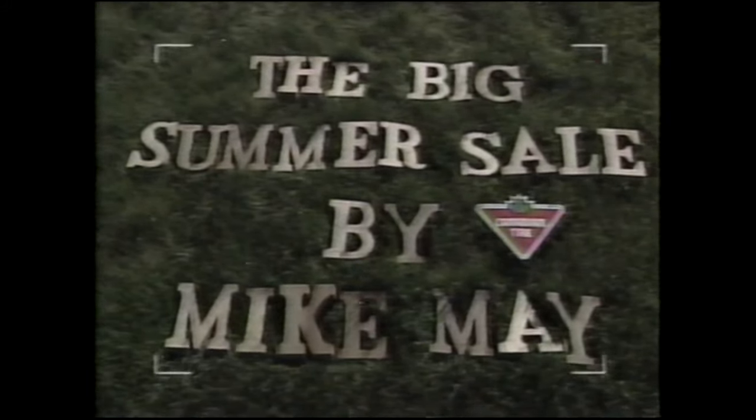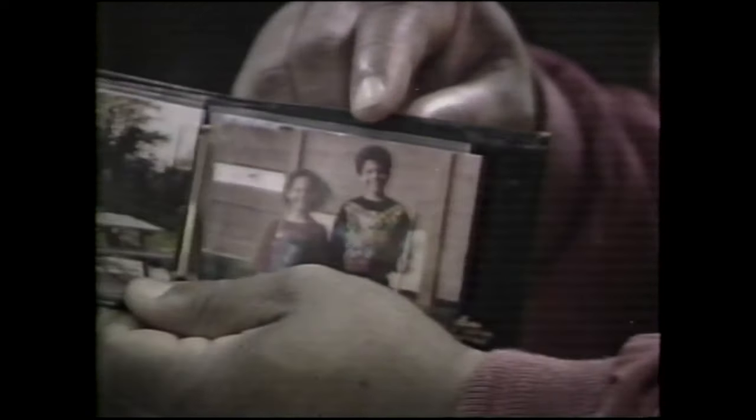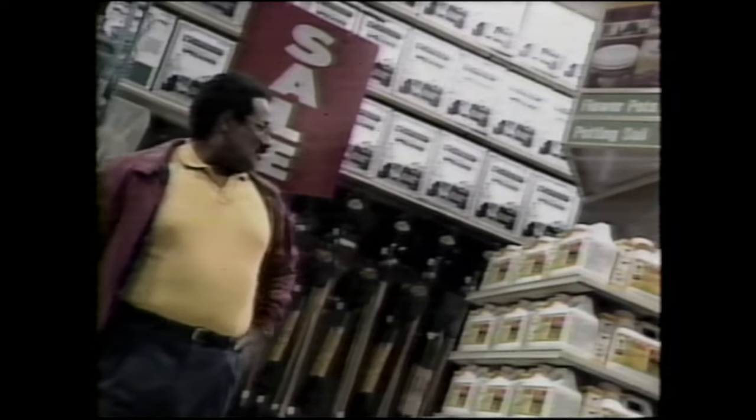The Big Summer Sale, by Canadian Tire customer Mike May. This is my yard. This is my grounds crew. And this is Canadian Tire's Big Garden Sale.